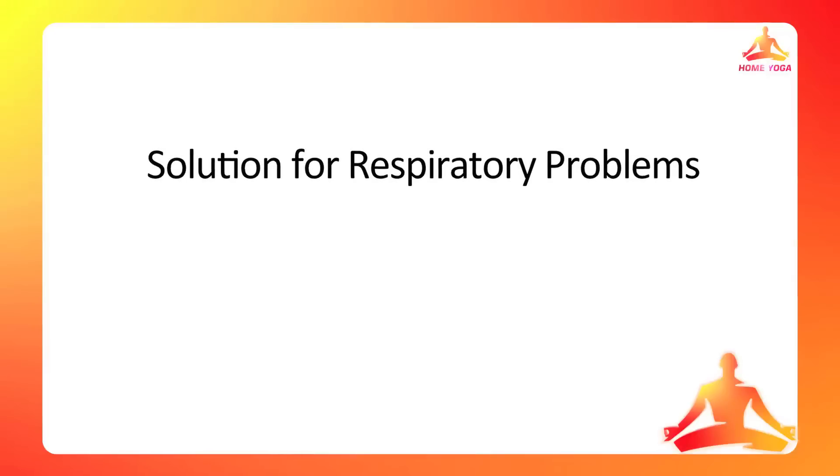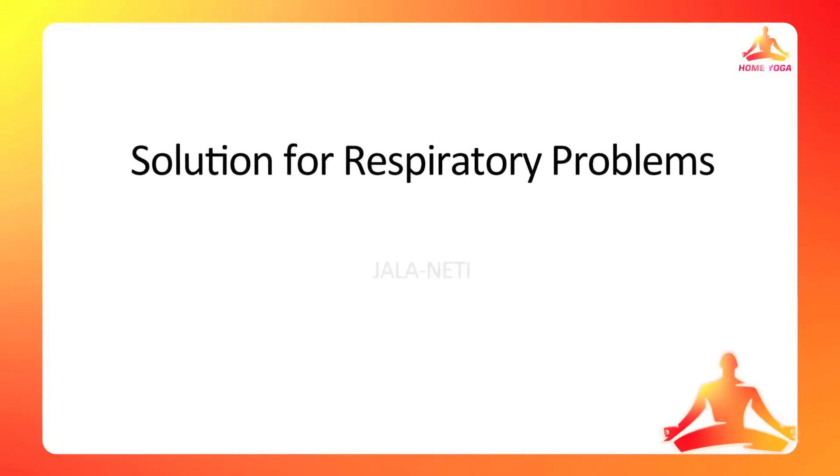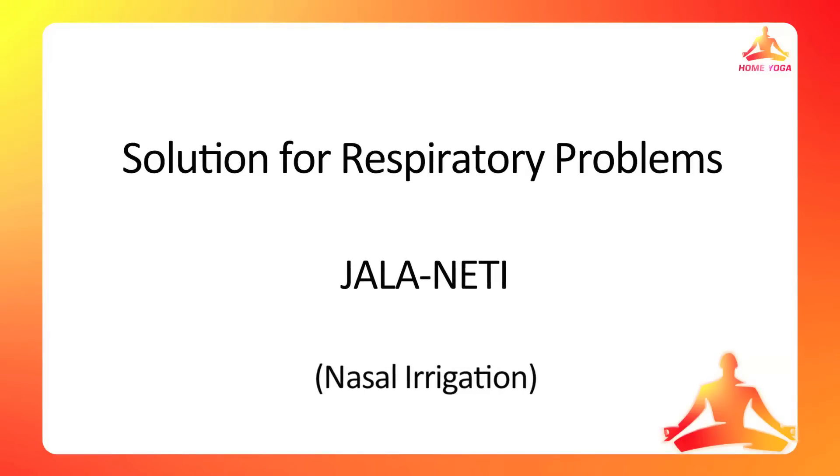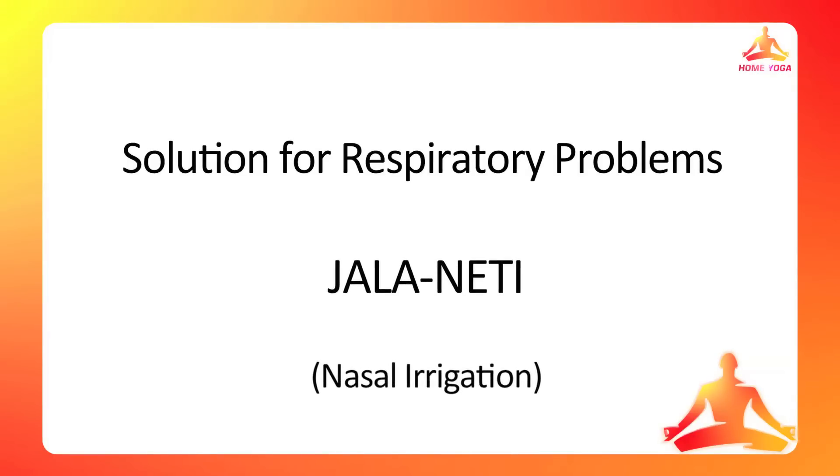Working with many people over the last few years, I have realized that yoga has tremendous capacity to address many health issues. Today we are going to talk about one such problem of our times which is respiratory problem. Today we are going to do Jala Niti. It is the cleansing process which cleanses your nasal passage. It is a sure-shot way to banish your cold and sinus infection. Apart from that, if you are facing any kind of breathing problem or any kind of respiratory problem, this is really helpful.